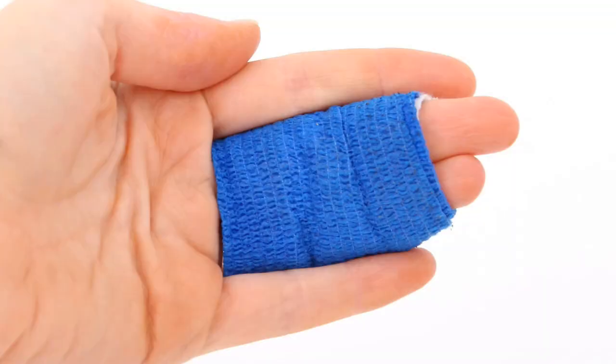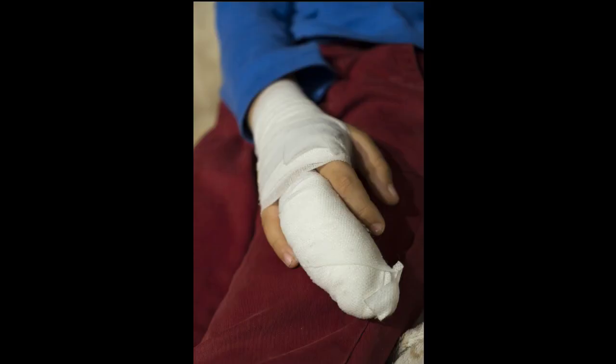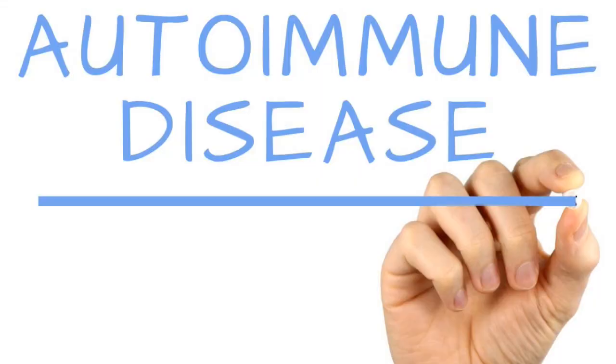The fifth most common symptom is exacerbated injuries. Once you have CRPS and you have a future injury, it could be a lot more painful than if you did not have CRPS. For example, if you cut your finger in the kitchen, it may take a lot longer to heal, it might be a lot more painful, and it could get infected. Part of CRPS is autoimmune, so our immune system is not quite wired like it once was.